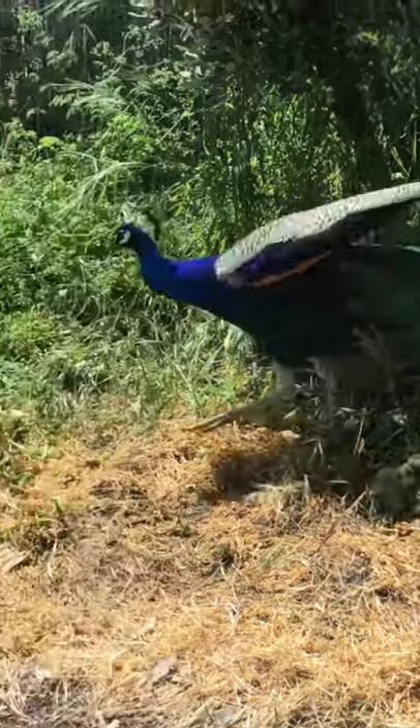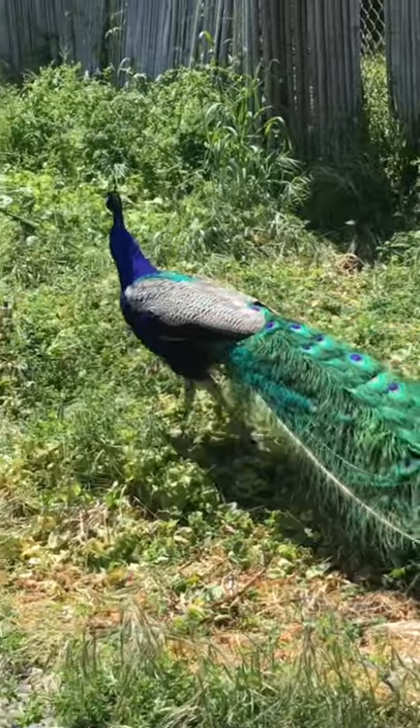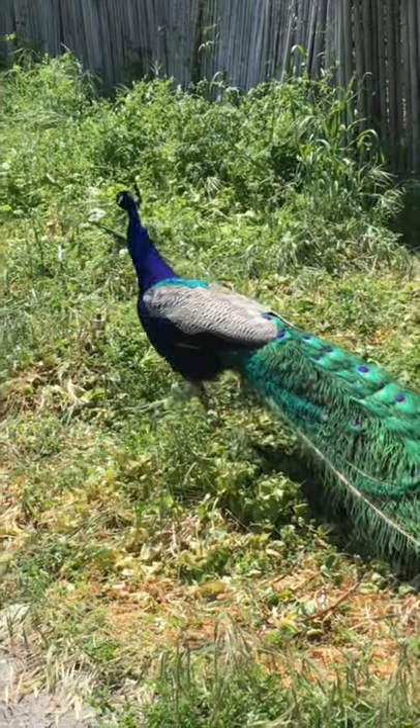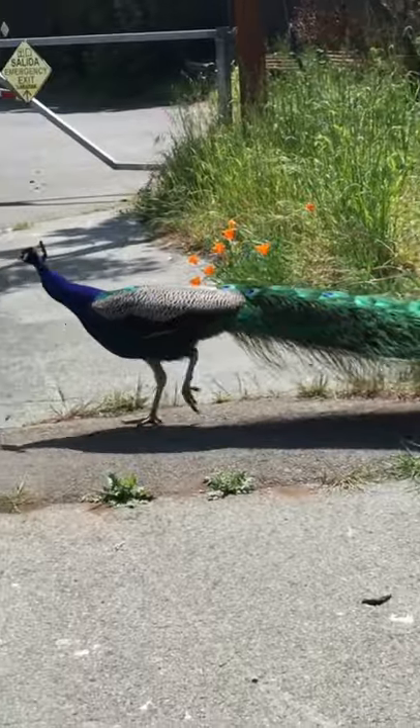Peafowl are probably one of the most beautiful birds in the world. They're so iconic that they even appear on the logo for the NBC News Network. We often can find the blue peafowl species at many zoos or fancy gardens, and many people try to get a glimpse of the male peacock's feather display.